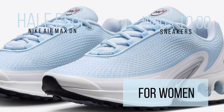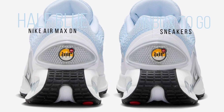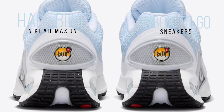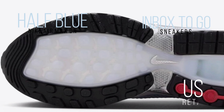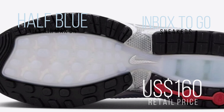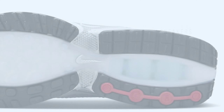In terms of style and performance, it's revolutionary. In the summer of 2024, keep an eye out for the Nike Air Max DN Half Blue to enter stores. You can find it online at nike.com and at some Nike sportswear stores. It costs $160 and is offered in women's sizes.